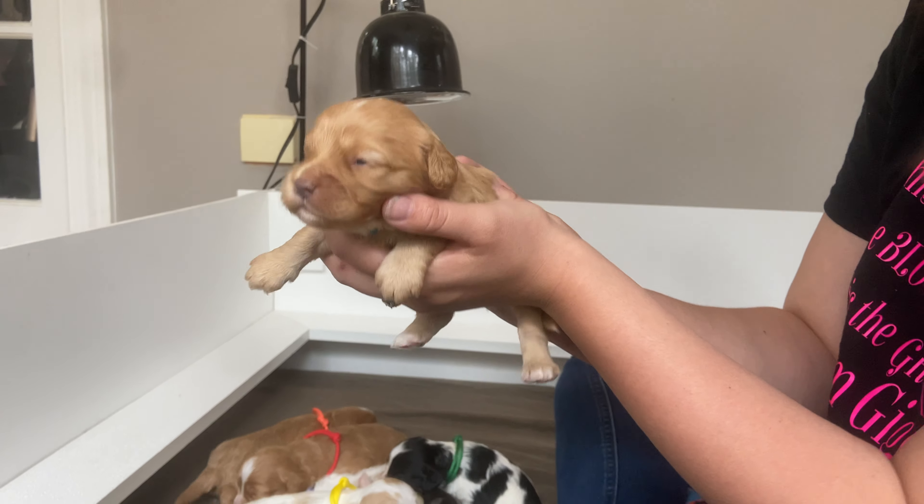We have our yellow girl, who has the most coloring on her as far as the white parties go. Our eyes are opened as well. You're doing so good — thank you for the kisses!